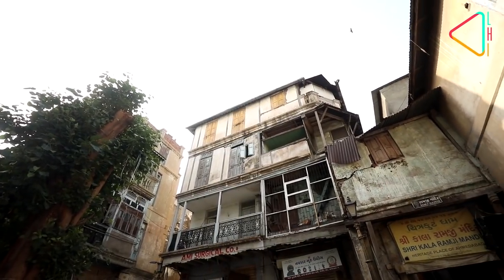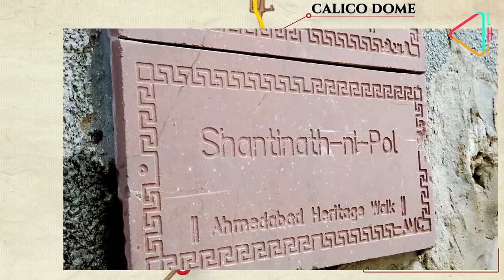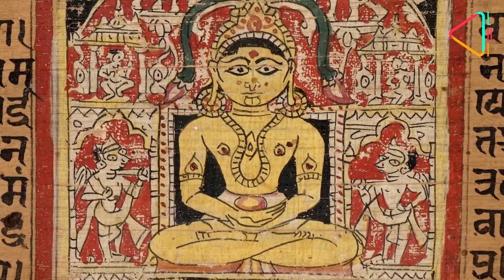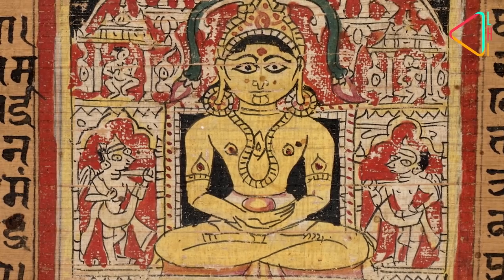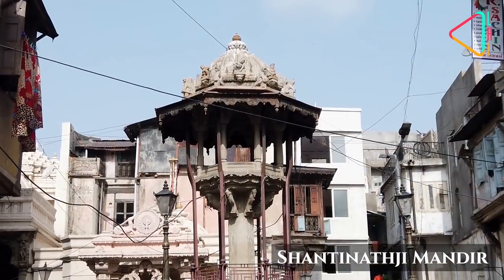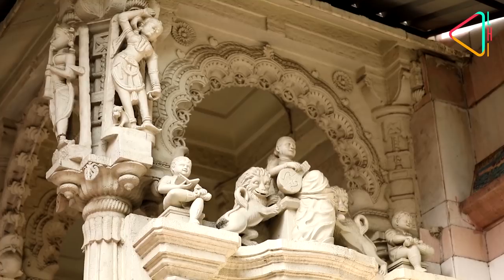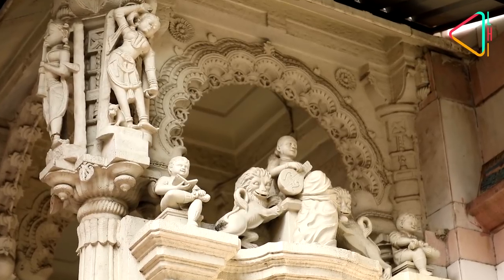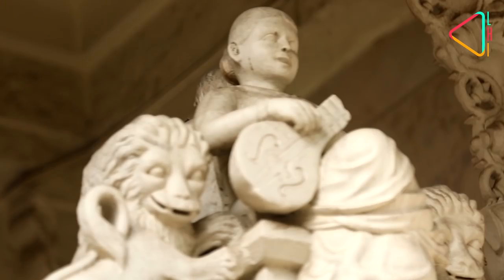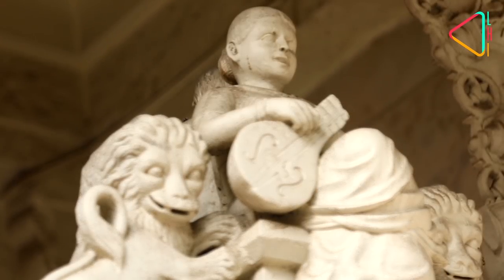From here, you will make your way through a series of poles or neighbourhoods. Shantinatni Pole is a predominantly Jain pole, with two temples dedicated to Tirthankar Shantinath in it. It is a typical pole with ornate Havelis and a Chabutra in the middle. On the lintel of the temple at the entrance of the pole, you can see sculptures of young boys in western clothing engrossed in their books. Sitting between the boys is Goddess Saraswati holding her sitar, albeit dressed in a western outfit.